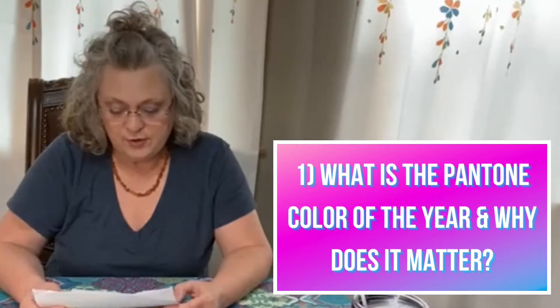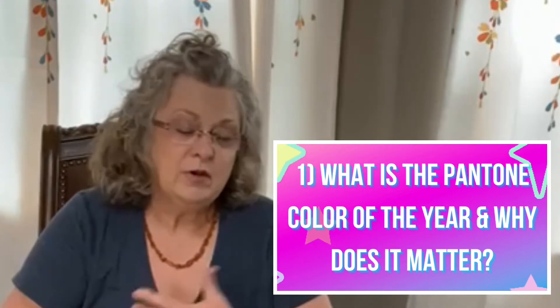This is the bonus episode — frequently asked questions. I only have 10 questions and one of them is going to take a little longer than the others. The first one is: what is the Pantone color of the year and why does it matter? I really thought everybody knew what it was, but I've found that if you're not in an industry where you deal with color a lot, people had no idea what I was even talking about.